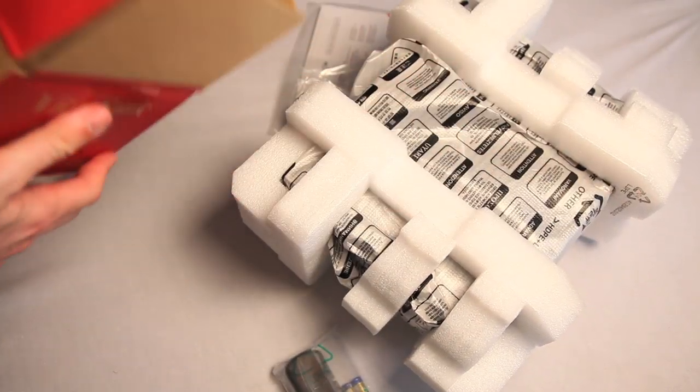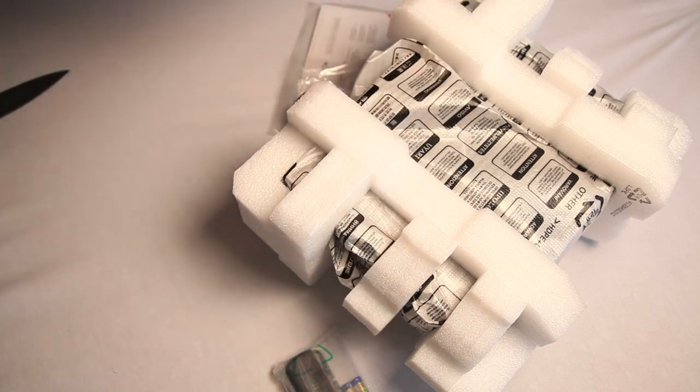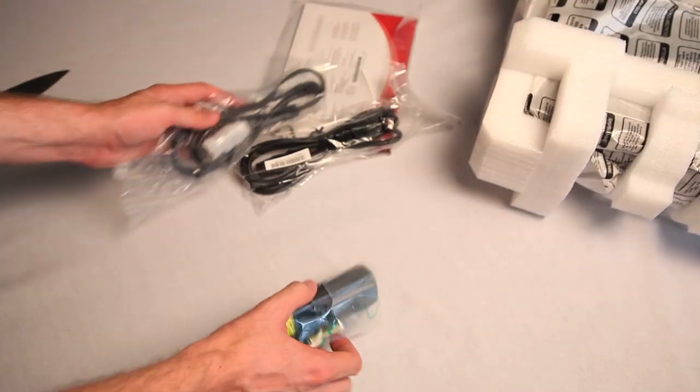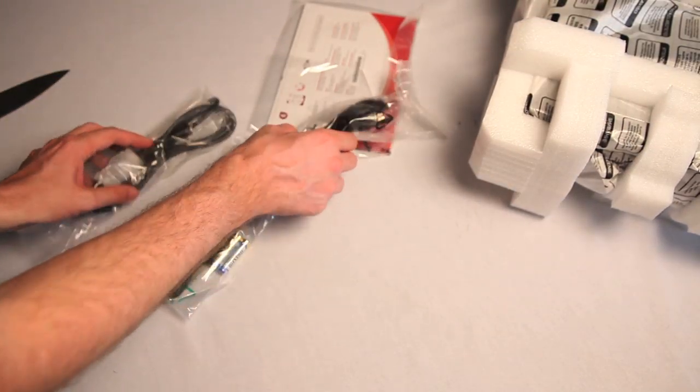Okay, be careful here — expensive piece of machinery equipment. Boom. Box is empty. Off it goes. So, that's the projector — we'll get to that in a second. And let's look at this stuff. Ooh. Remote. Cords. Let's deal with the cords first.